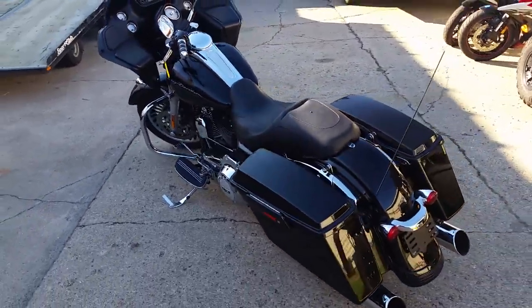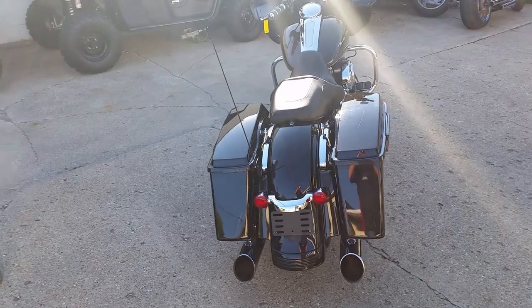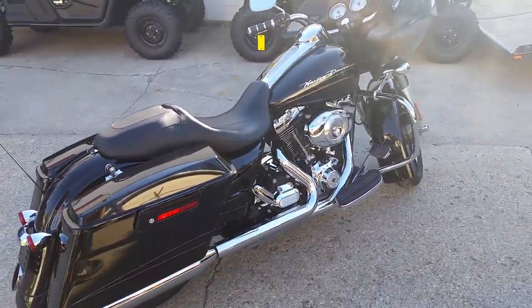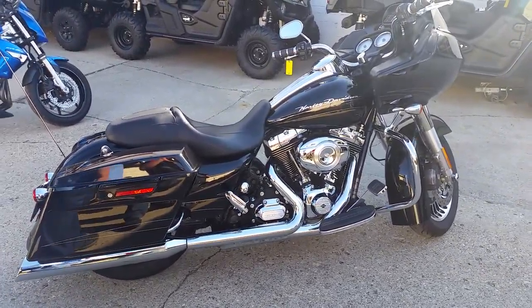Why buy new? Low mileage Road Glide, stock, perfect warranty, only $17,900. We got guaranteed financing for everybody. Give us a call or visit our website, ApprovalPowerSports.com.